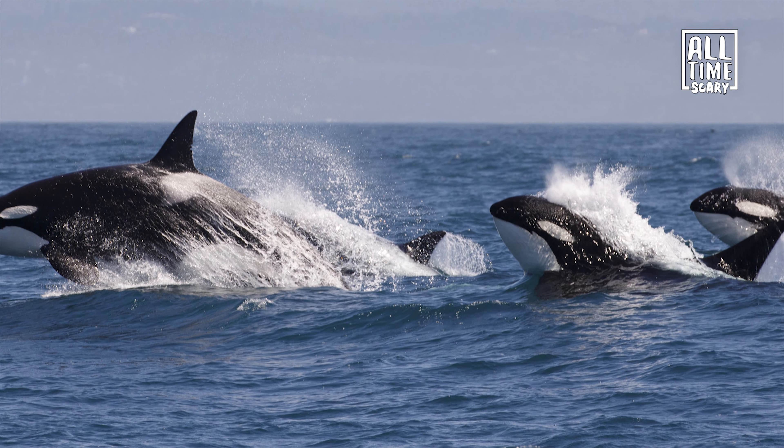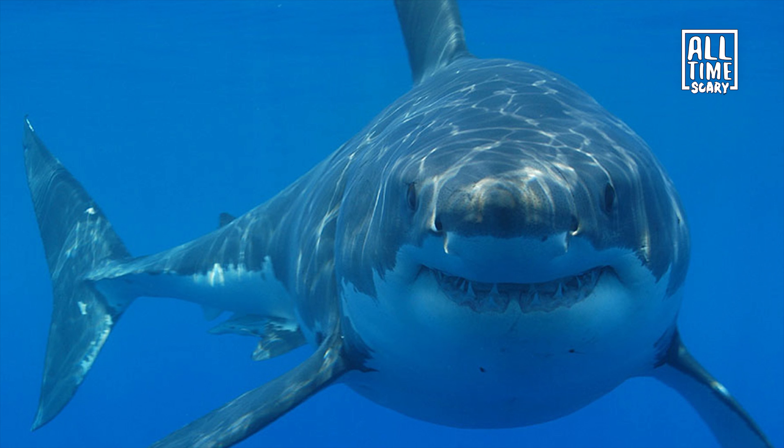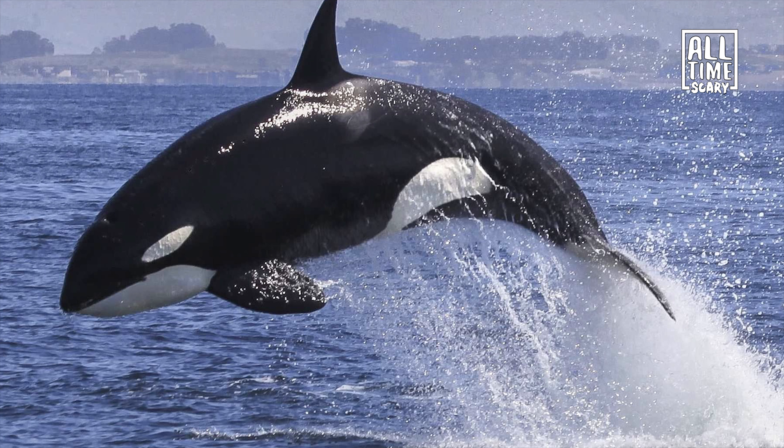The majestic orca whale, also known as the killer whale, is one of the most recognizable mammals in the ocean, perhaps only rivaled by the great white shark. Today's Mandela effect has to do with the design and pattern on the killer whale.